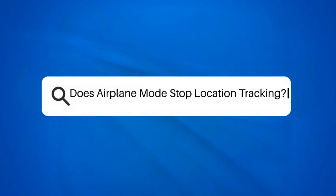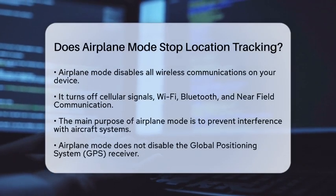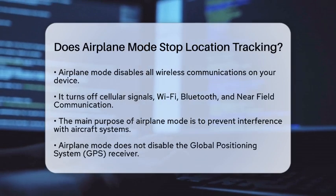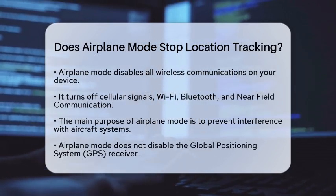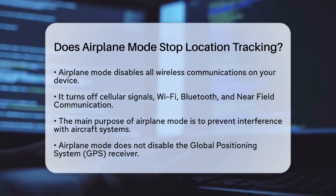Does airplane mode stop location tracking? Have you ever wondered if turning on airplane mode can keep your location private? It's a common question, especially for those who are conscious about their online privacy. Let's break it down.